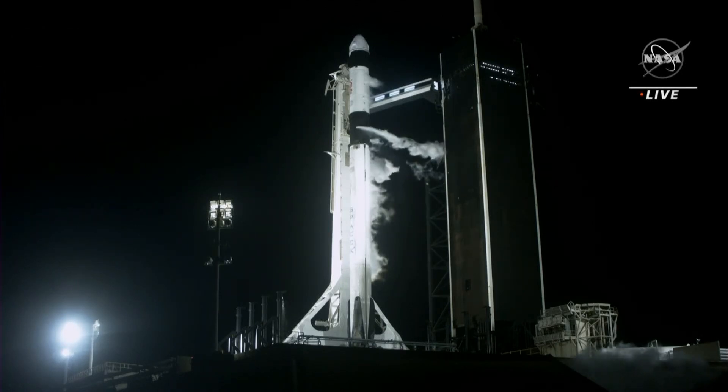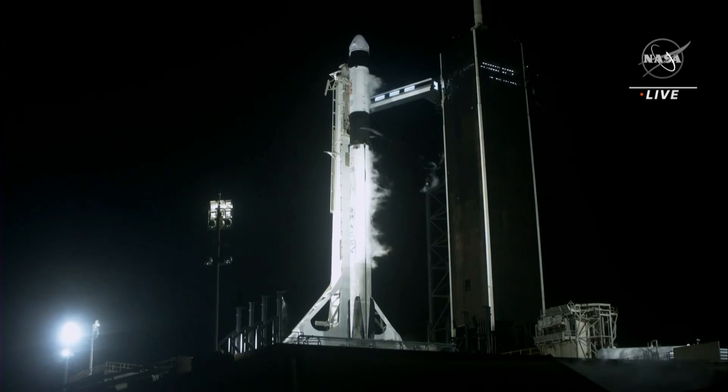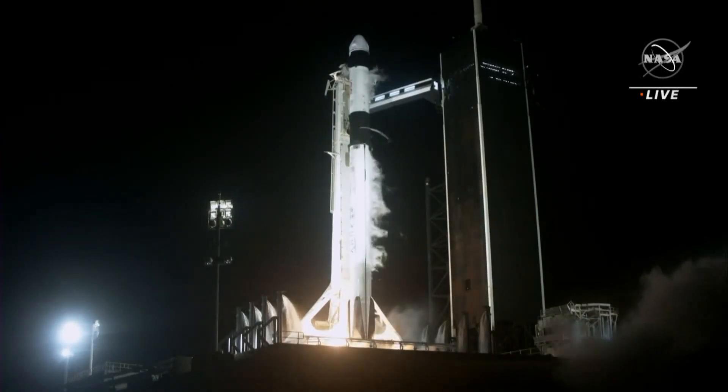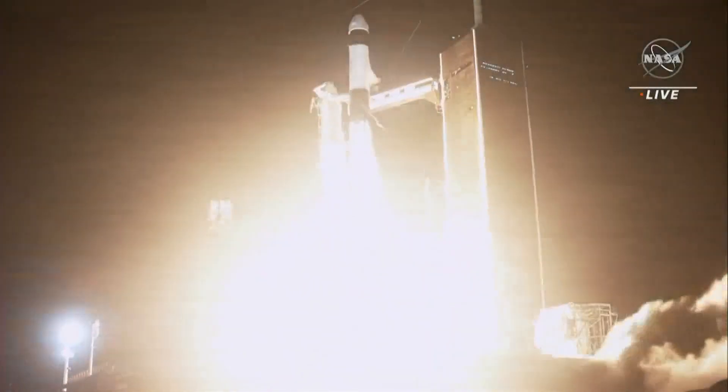Ready. 30 seconds to go until launch. TMI is 15 seconds. 10, 9, 8, 7, 6, 5, 4, 3, 2, 1, 0. Mission and liftoff.